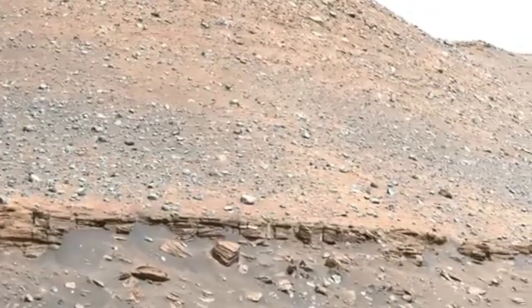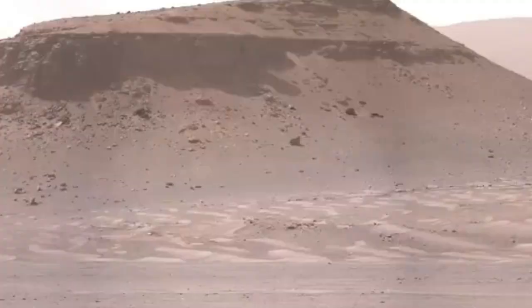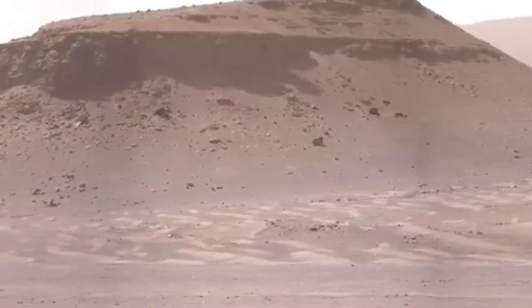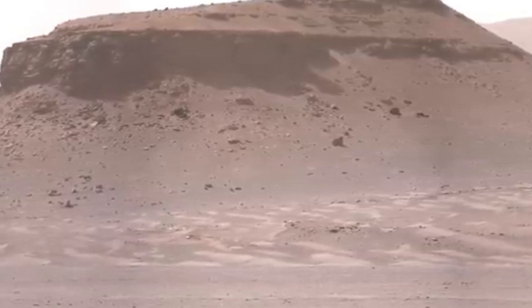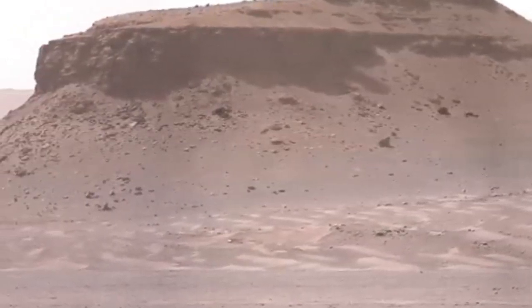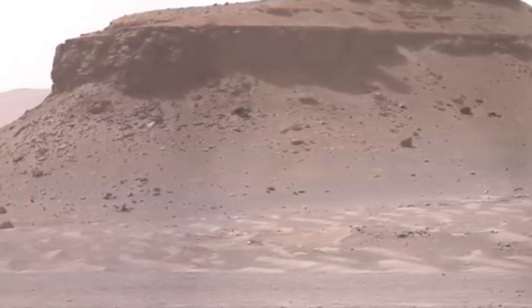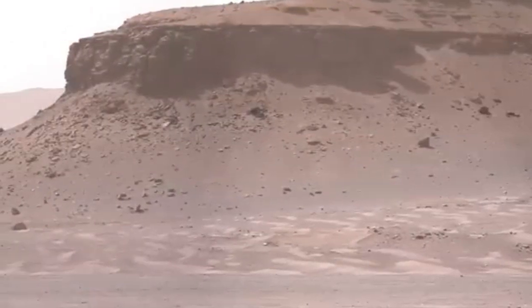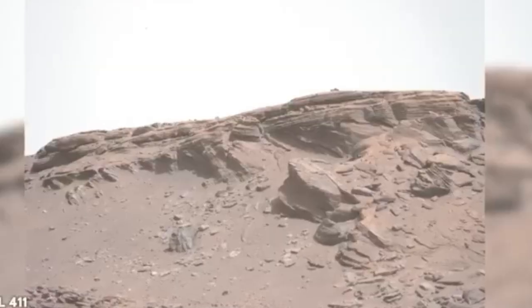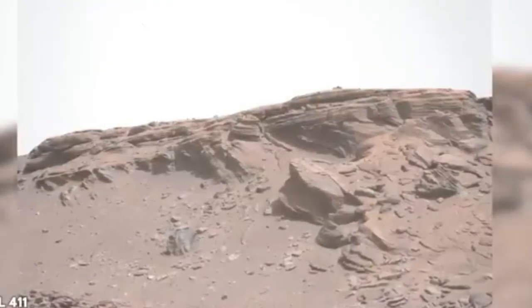On Sol 411, the rover is looking out to an area close to the Delta named Hog Wallow Flats, and scientists spot something interesting in the distance. A bright, shiny object can be seen tucked under a rock. For now, it's given the imaginative nickname, Bright Material. Scientists hope to get closer to it as part of the planned route. The object is estimated to be about 30 centimeters long.